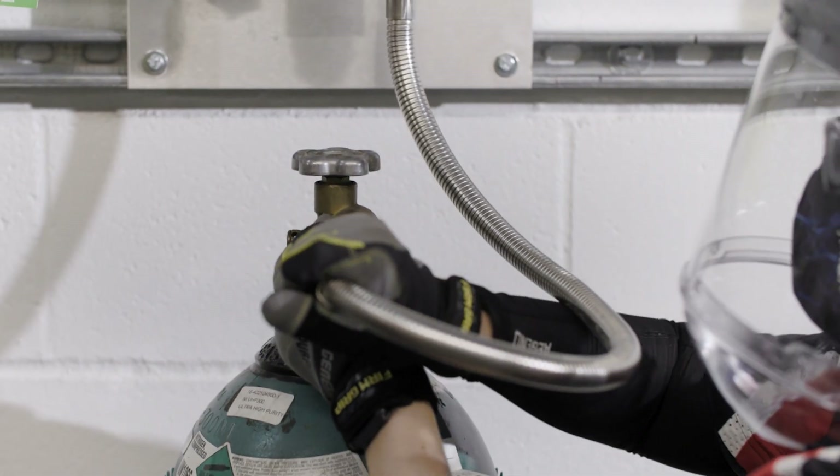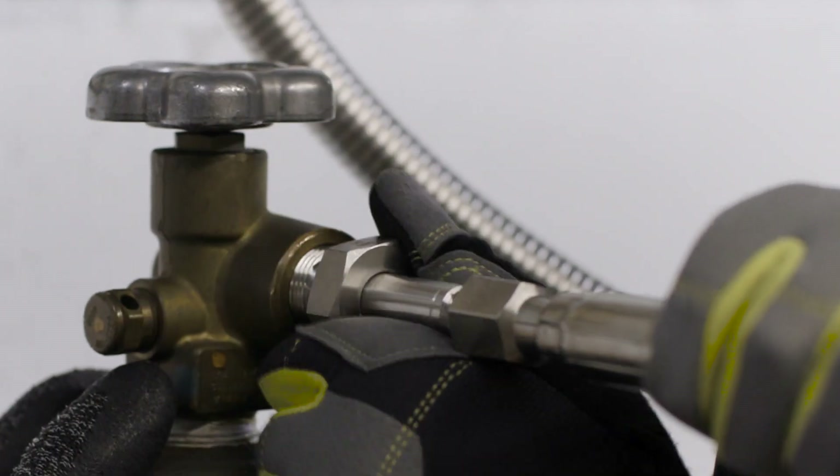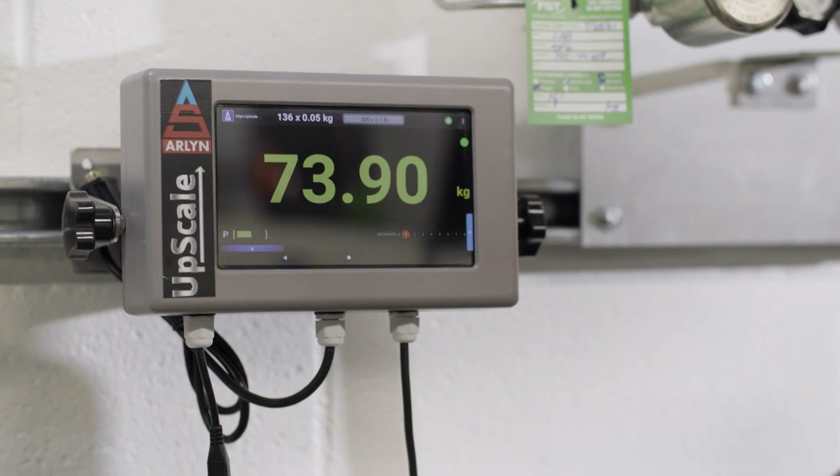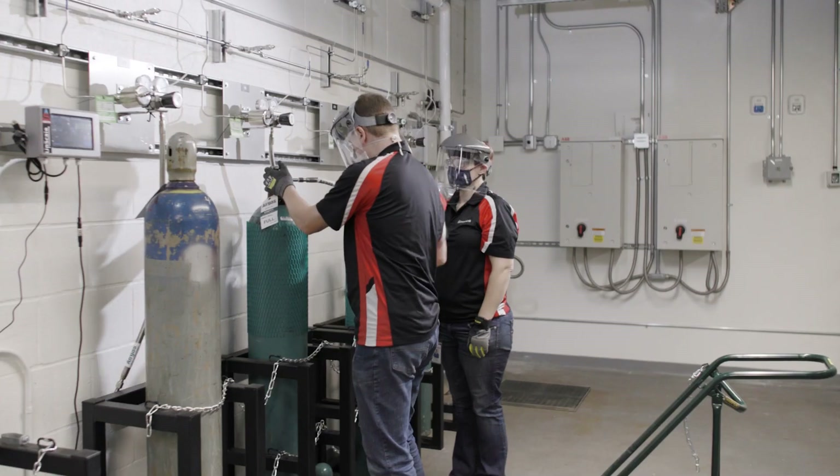There is also a high level of control over the facilities supporting the lab. For example, the water temperature can be set to match specific customer sites or regions, making developments closer to real-world conditions.